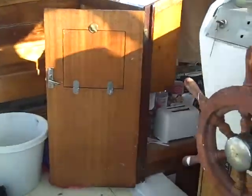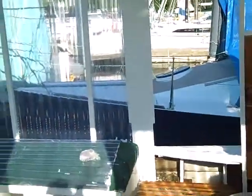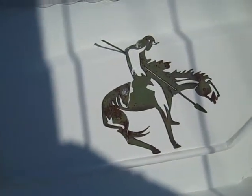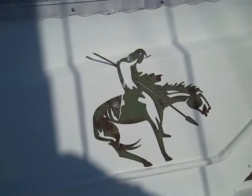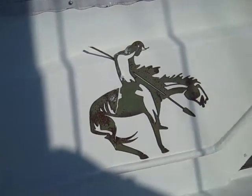We've got the cabin there and the helm, and it's open on either side — this one on the port side, and this one that we're looking at going right in through. That's my shadow there. And a little cool, sort of Native American horse — that's a metal decal bolted to the side.